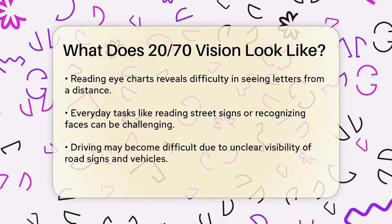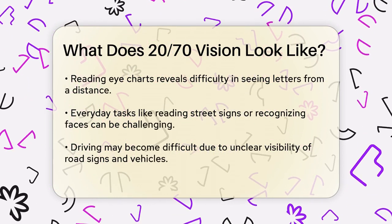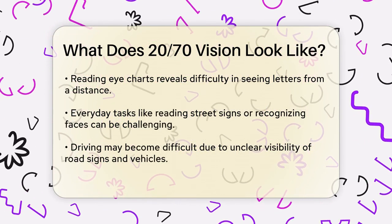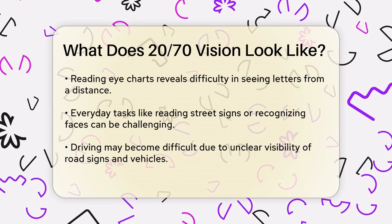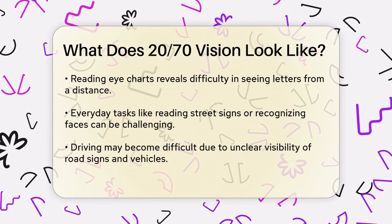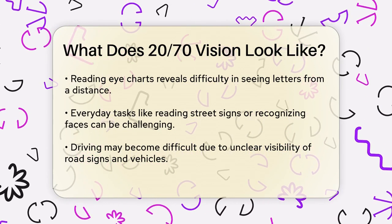Imagine standing in front of an eye chart, the kind you see at the doctor's office. If you can only read the letters on the line that someone with normal vision can read from 70 feet away, but you're standing just 20 feet away, that's what 20/70 vision looks like. This means your visual acuity is significantly reduced, and you might struggle with tasks like reading street signs, watching TV, or even recognizing faces from a distance.